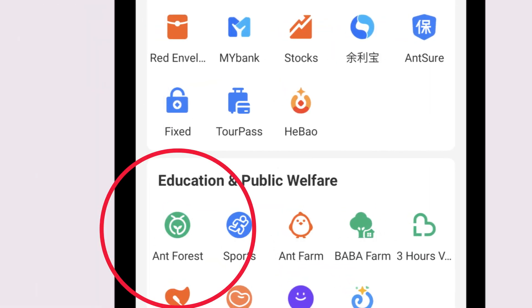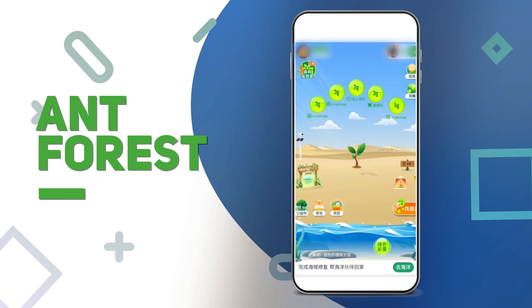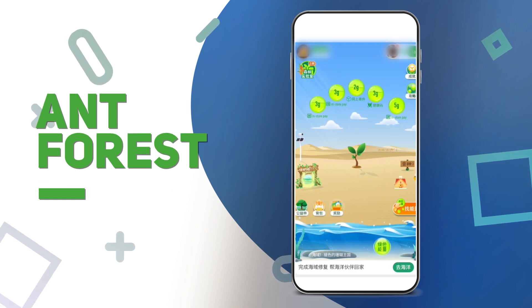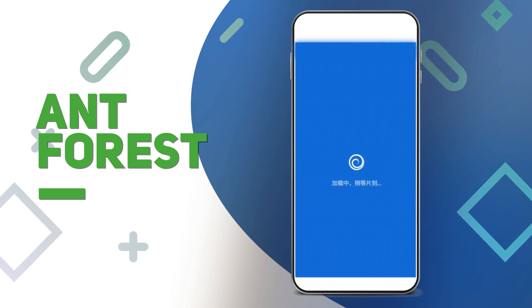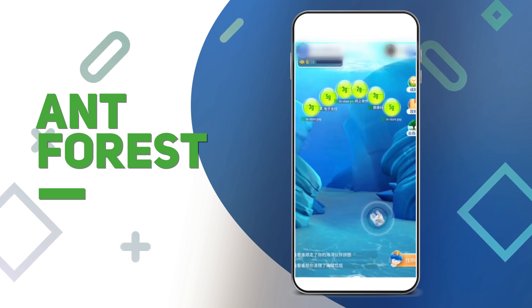Ant Forest and Magic Ocean. Here you can collect all kinds of energy points via low-carbon activities such as taking public transport or making online purchases. If you collect enough points, you can plant certain plants in desert or in ocean areas.